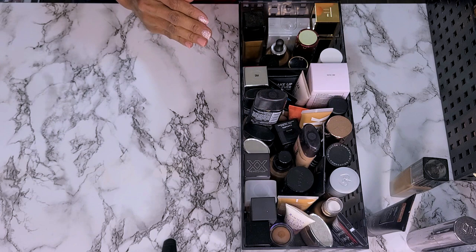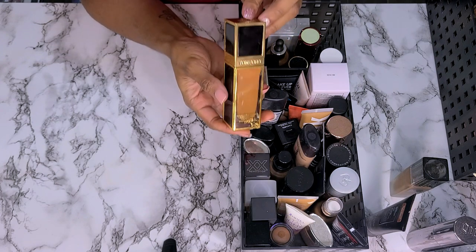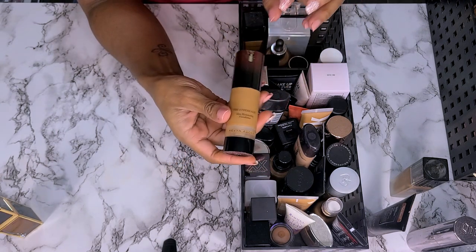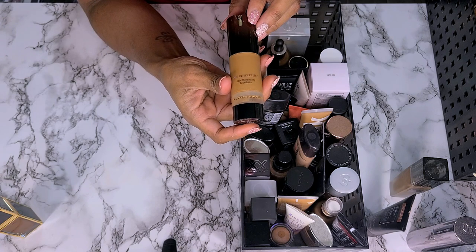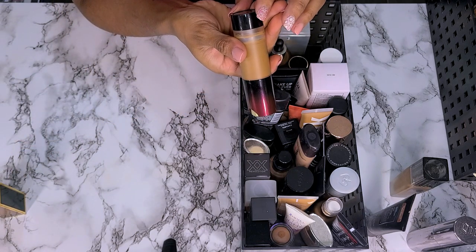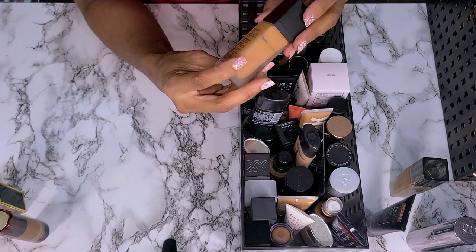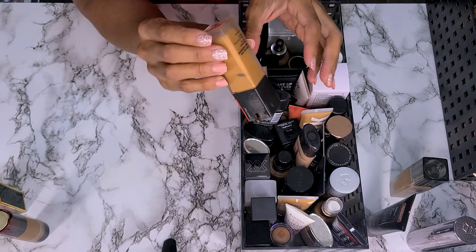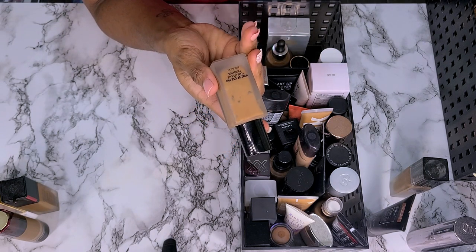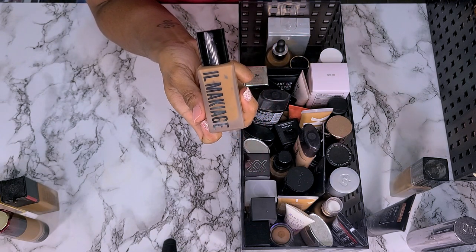I know I'm going to get rid of more in this bin, but let's get started. This is my Tom Ford Shade and Illuminate Foundation — just picked this up at the cosmetics company store, not getting rid of it. This is my Kevin Aucoin Etherealist Skin Illuminate Foundation in shade EF14 Deep — not getting rid of this. This is my Shiseido Synchro Skin Foundation in shade 430 Cedar — not getting rid of this. Y'all know I'm not getting rid of my Ilia Maquillage in shade 200 Woke Up Like This — definitely a keeper, and somewhere in here I have a backup.